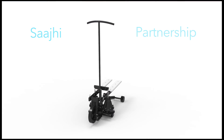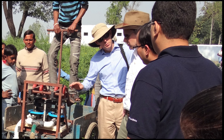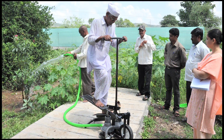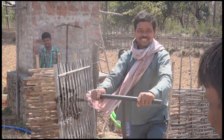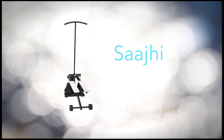Saji, meaning partnership, is designed, engineered, and manufactured by a leading water OEM and supported by a coalition of public and private organizations working together to ensure a sustainable irrigation solution for the smallholder farmer. Saji: an affordable, human-powered stepping pump for smallholder farmers.